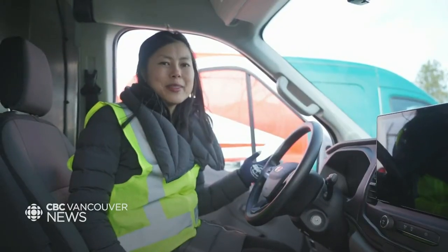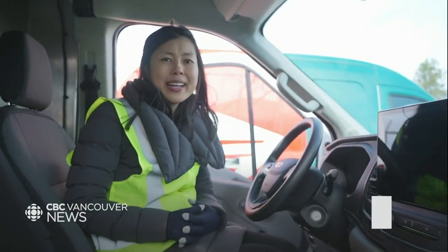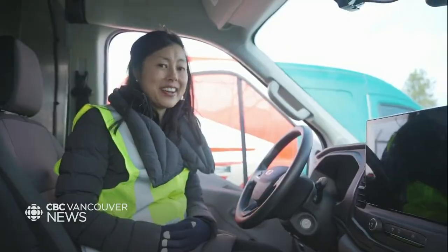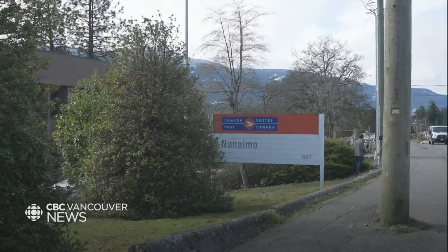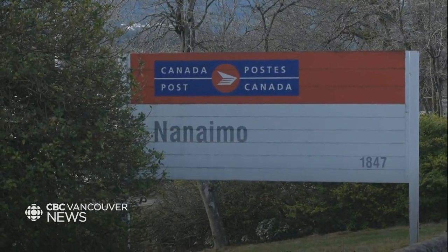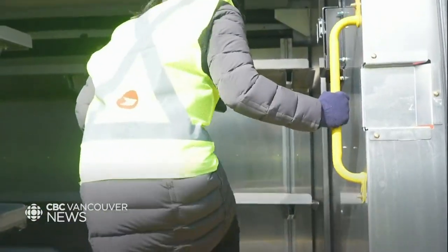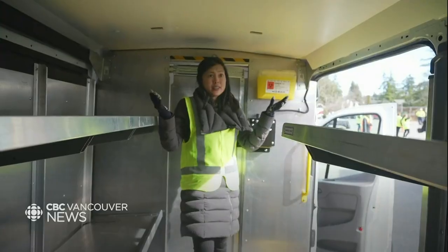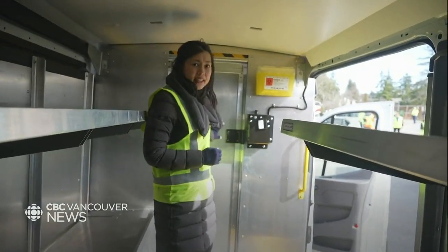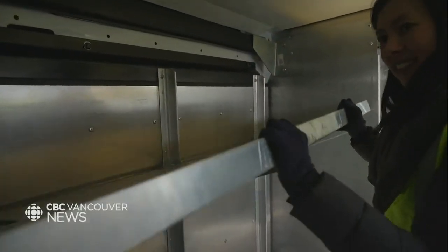We selected Nanaimo as one of the first depots to receive electric vehicles because first of all it's located in the beautiful province of British Columbia where we know we have clean energy. Nanaimo is also a facility where vehicles drive less than 50 kilometers on a route, so these vehicles have sufficient range to do those routes maybe two times over — meaning even in the coldest, harshest conditions there's going to be enough battery range to last those routes.